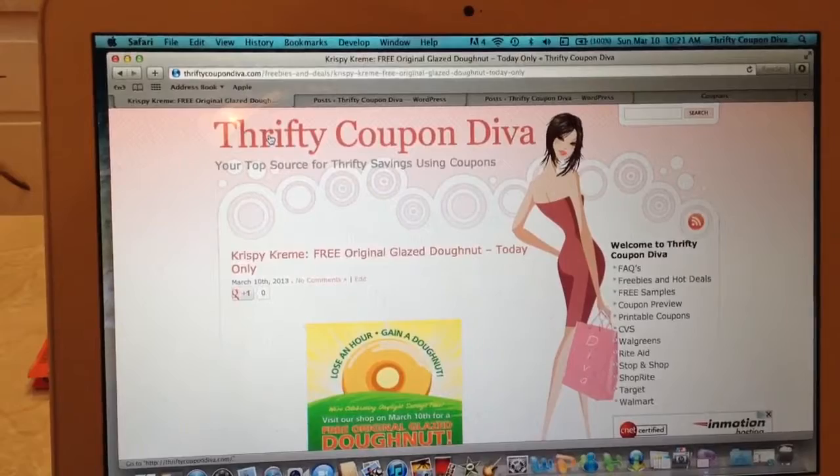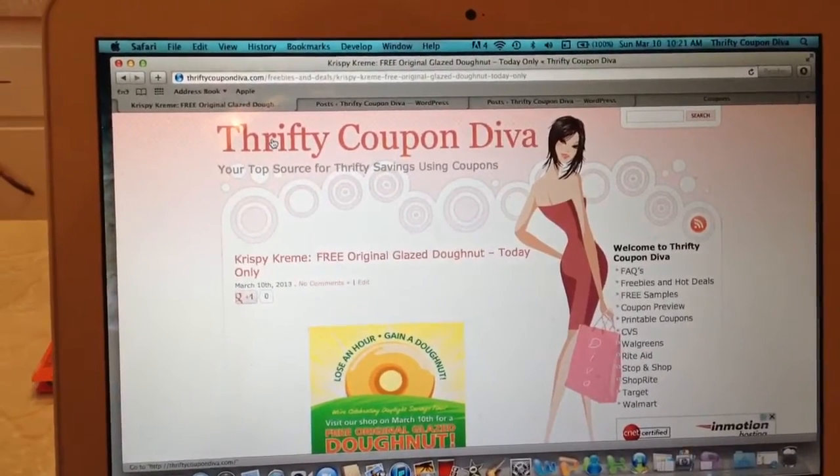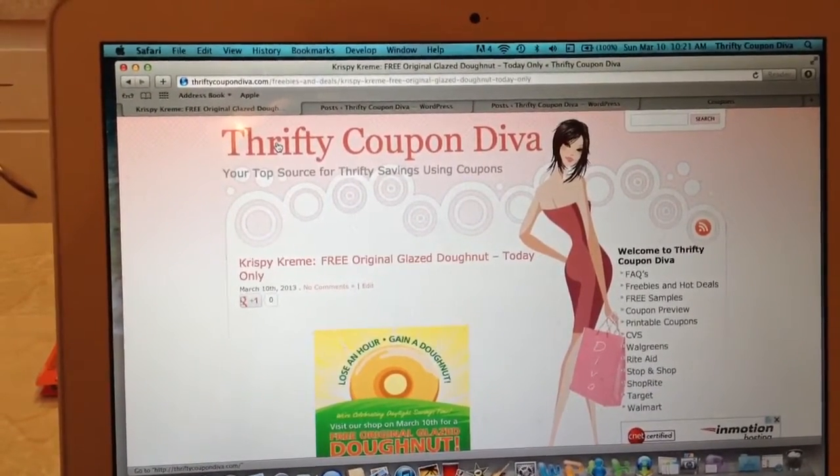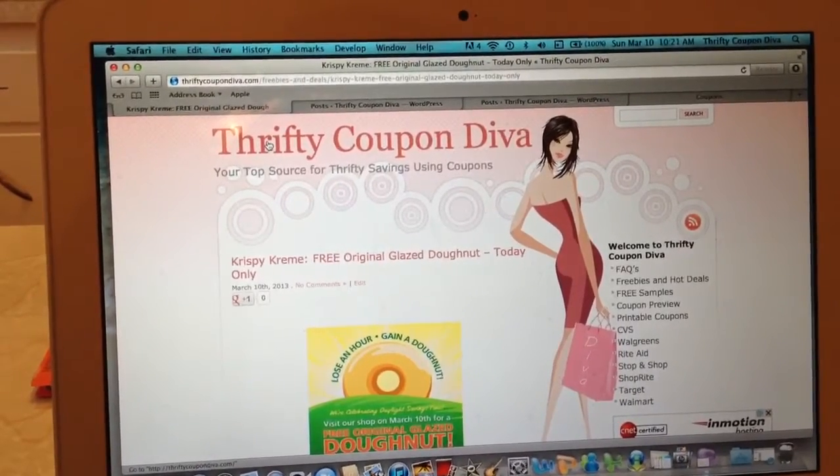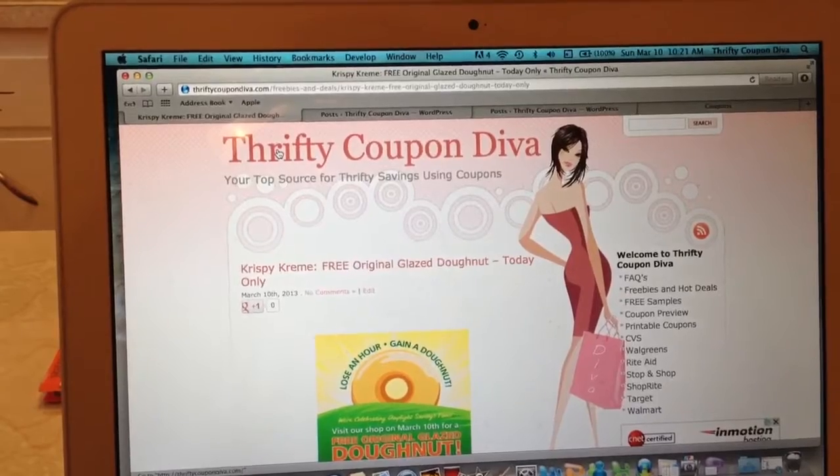If you have a Krispy Kreme nearby, you could head down and get yourself a free original glazed donut. No strings attached. You do not need a coupon. You do not need to make any other purchase. There is a limit of one donut per person, however.